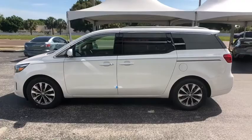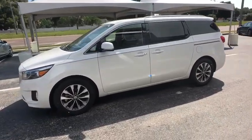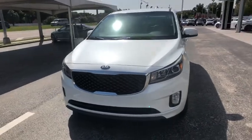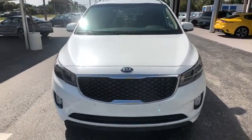Here are some of this vehicle's great options: power liftgate, traction control, power passenger seat, navigation system, dual airbags, leather wrapped steering wheel.